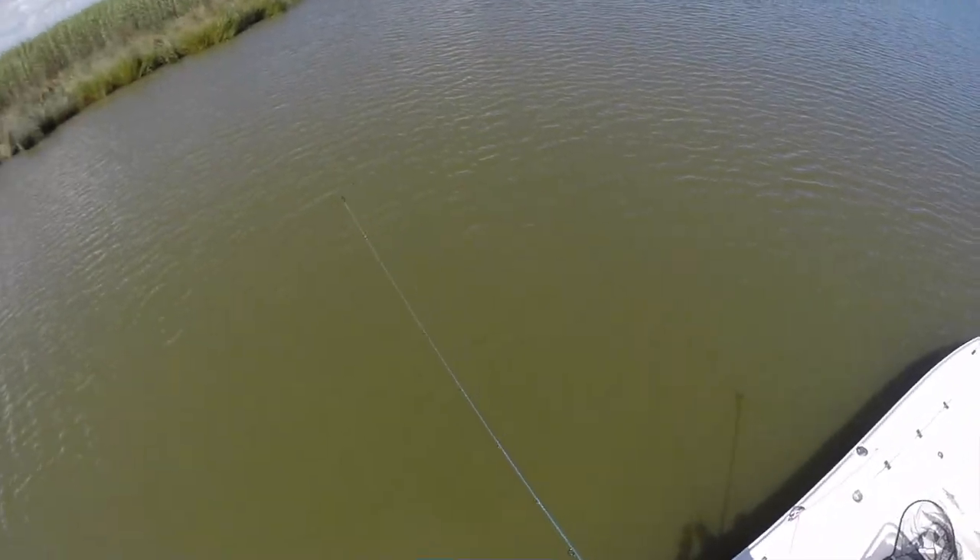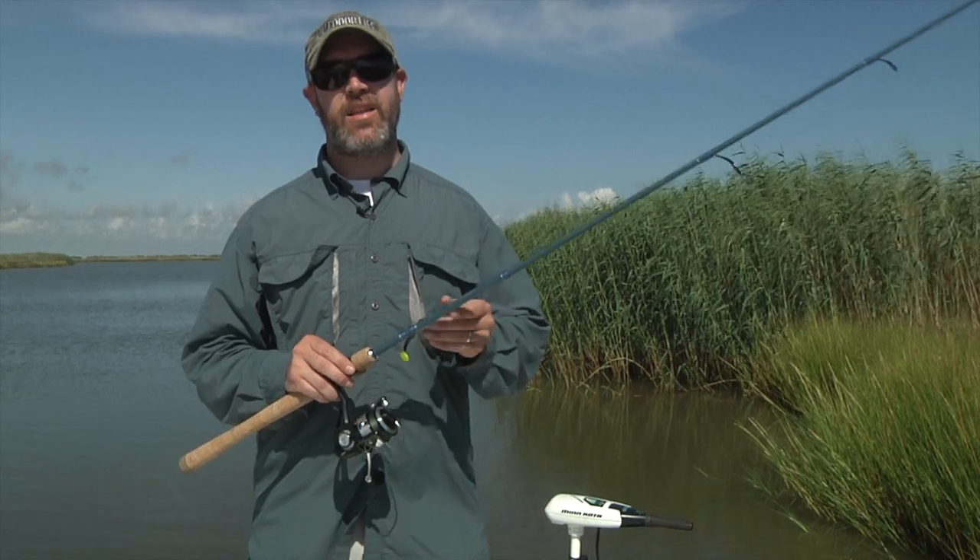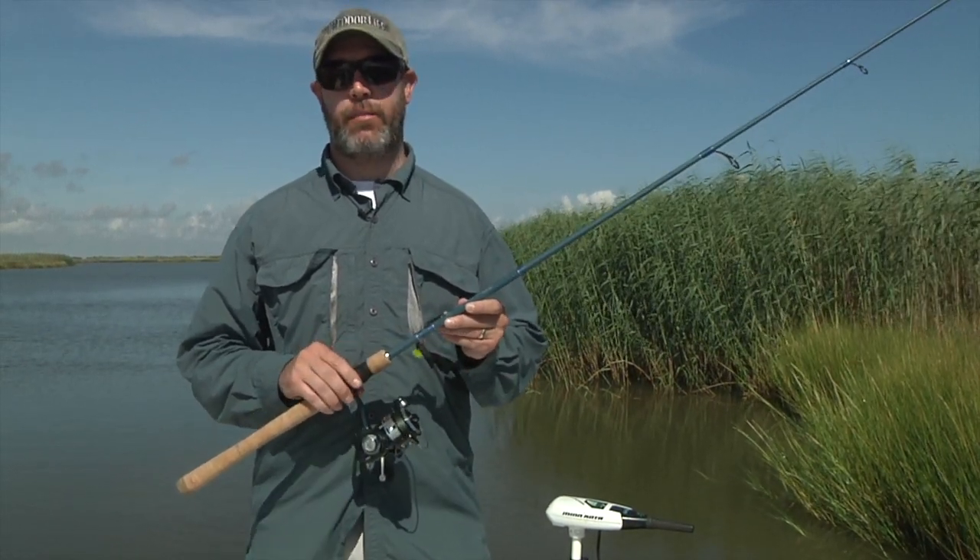Given the quality of this rod's components, its performance on the water, and overall design, this is a tremendous rod even if you're not on a tight budget.